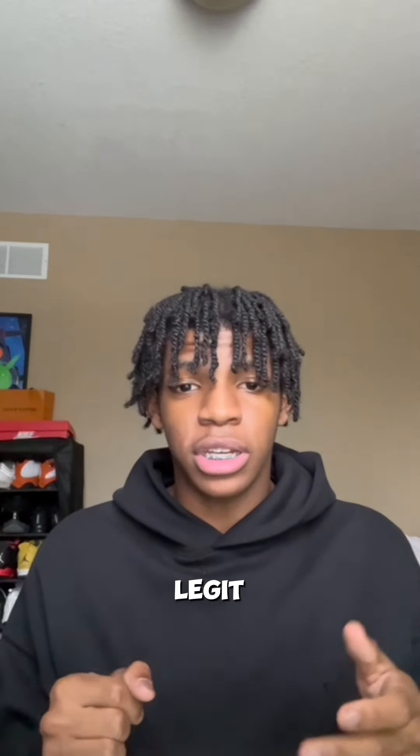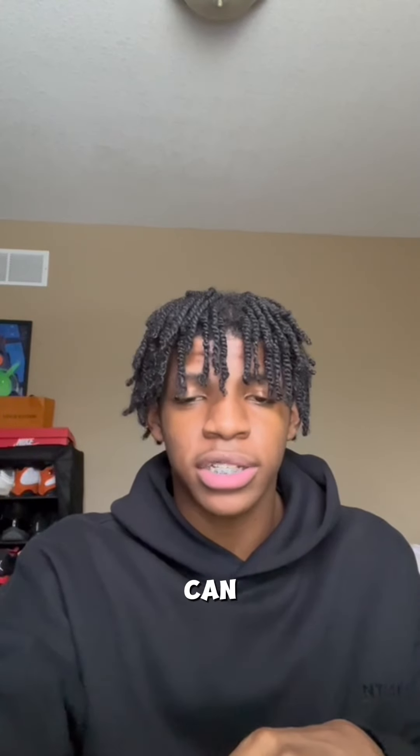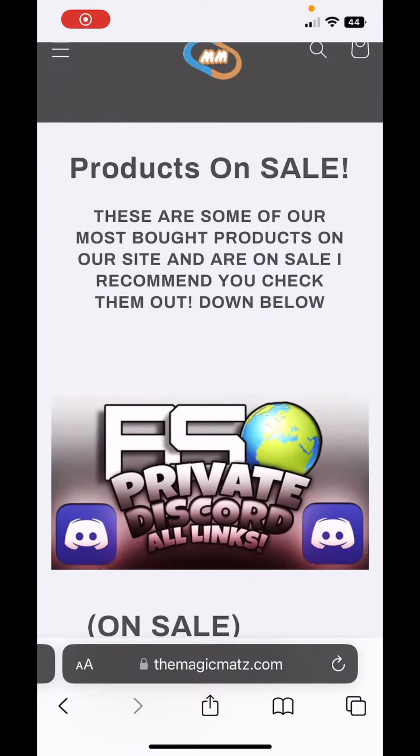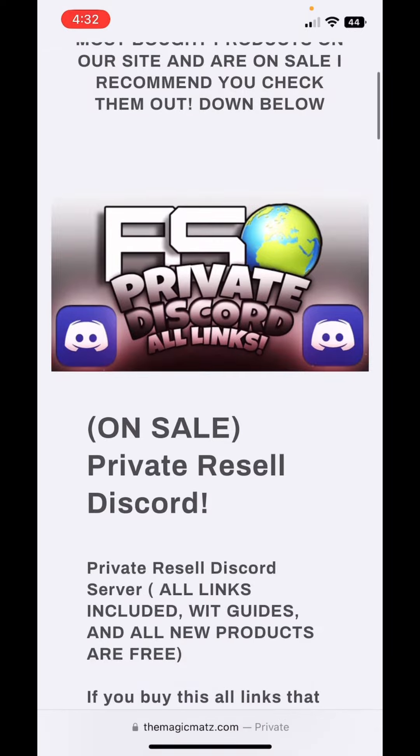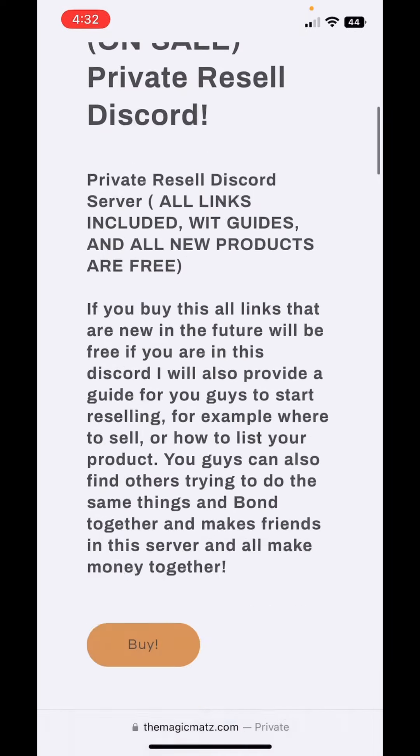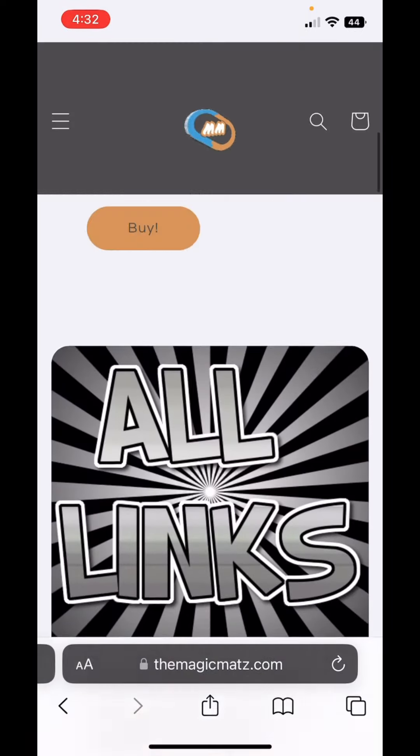So now I'm going to go ahead and show you guys what else you guys can get on our vendor link site that will help you guys with reselling. Once you guys click the link in the bio you'll be brought to the front page of my store, where you can see we have the private resell Discord that is on sale and the all-link pack which is also on sale.